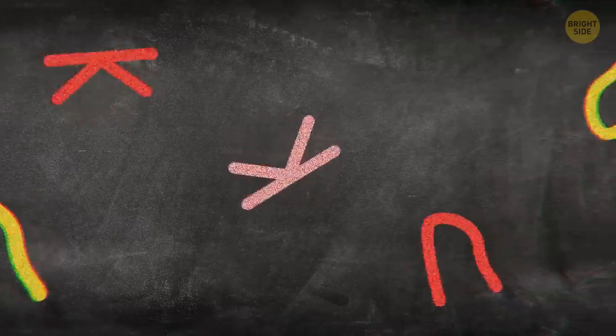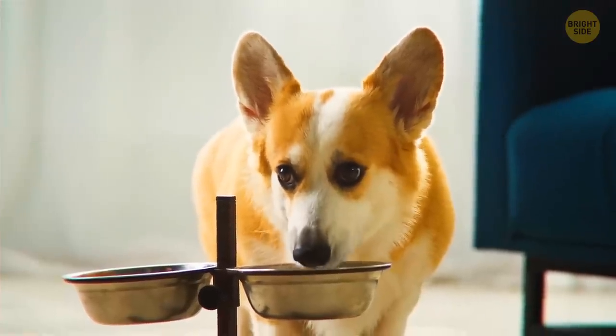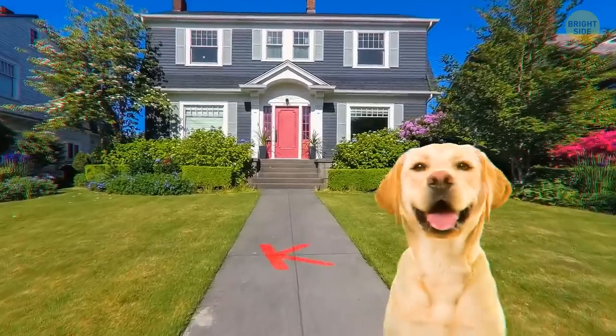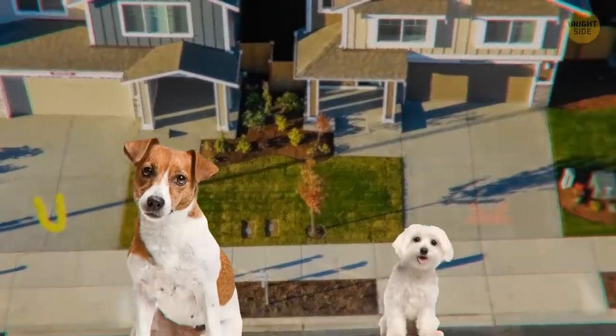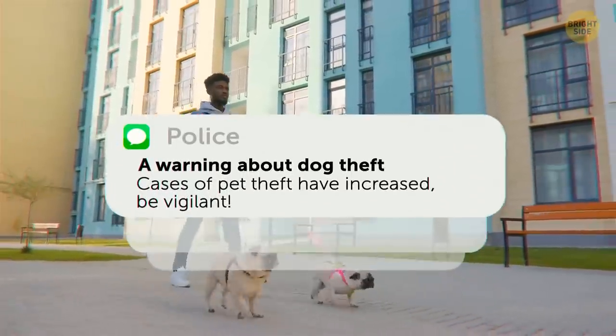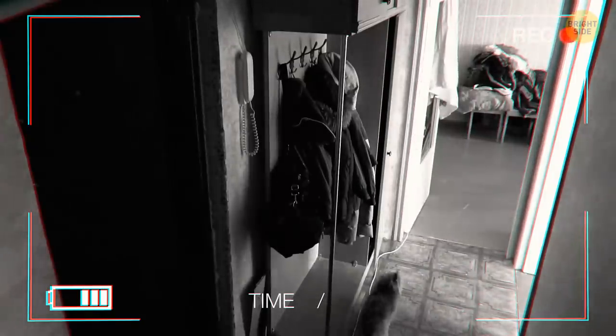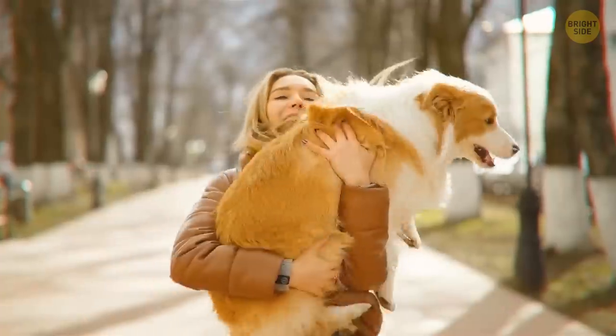Some of these markings are left by dog thieves, signaling that your home has a money-wise worthy breed to steal. Supposedly, red chalk marks are for large dogs, and yellow and pink marks refer to medium and small dogs. The police advise dog owners to keep their eyes open around their properties and report any such instances to the police, paying extra attention when walking their pets.